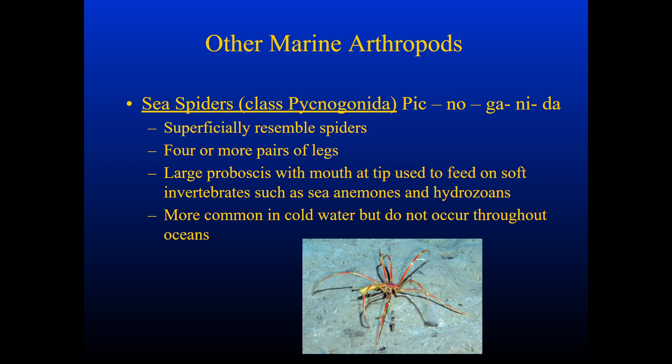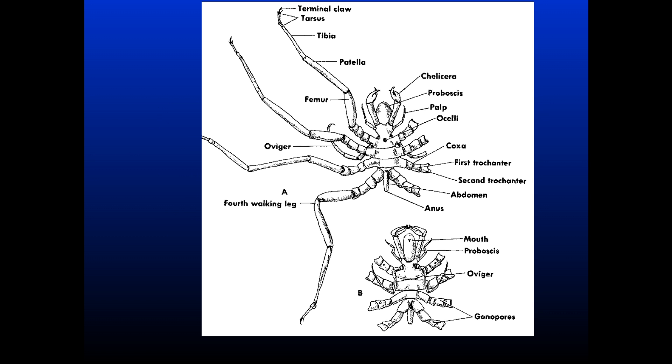You can also look at sea spiders, which are from class Pycnogonida. They do superficially resemble spiders, but they are not spiders. They have a large proboscis, which is a modified mouthpiece more similar to insects, and that's going to allow them to feed on soft invertebrates such as cnidarians and hydrozoans. They are more common in cold water. Here we can see the general anatomy of a sea spider — it has a modified proboscis up top and modified walking legs called chelicerae, but it does have some things similar to the arachnids.